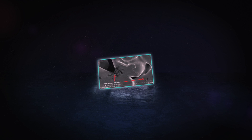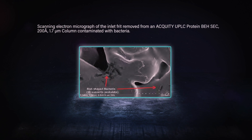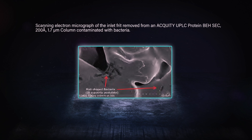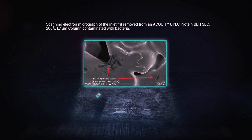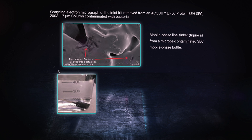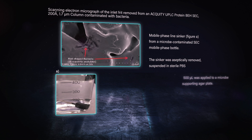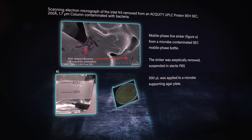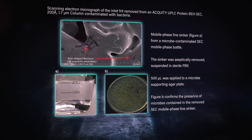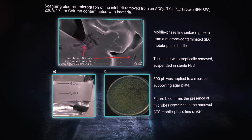How'd those images come out from the frits? We actually took a look at the scanning electron microscope image of that inlet frit from the SEC column, and you can clearly see there are rod-shaped bacteria growing on that inlet frit. We also did the experiment where we took the mobile phase sinker out of the dirty mobile phase, soaked it in some PBS, then took 500 microliters of that and applied it to a microbe-supporting agar plate just to see if we could grow something. And what we can clearly see is a lot of bacterial growth on this plate — more evidence that microbes are growing in that mobile phase.